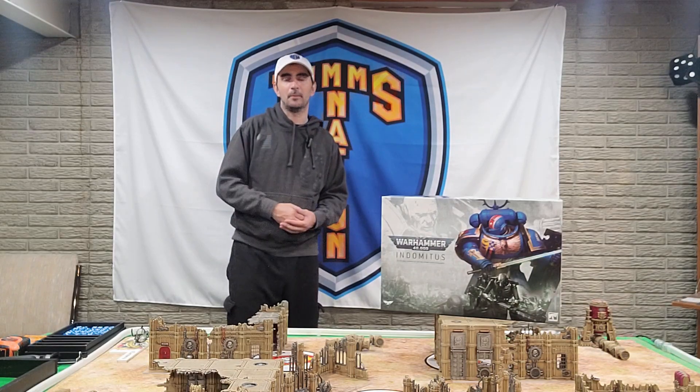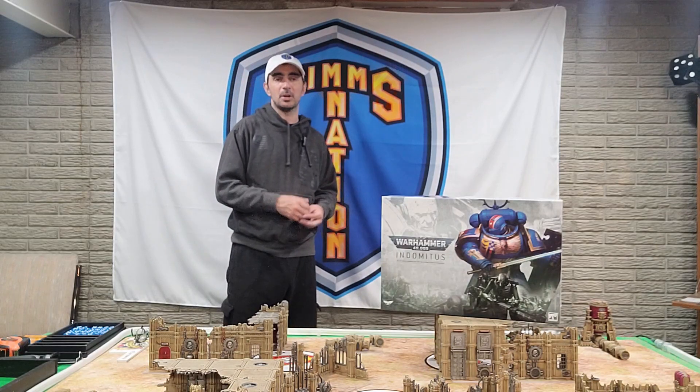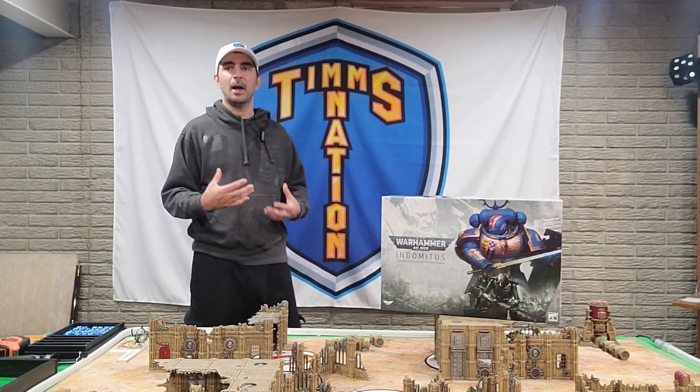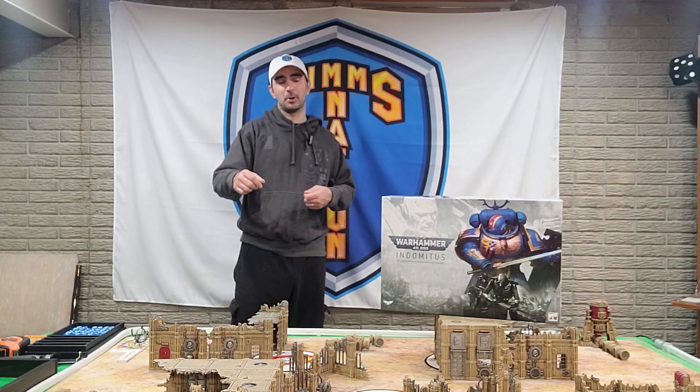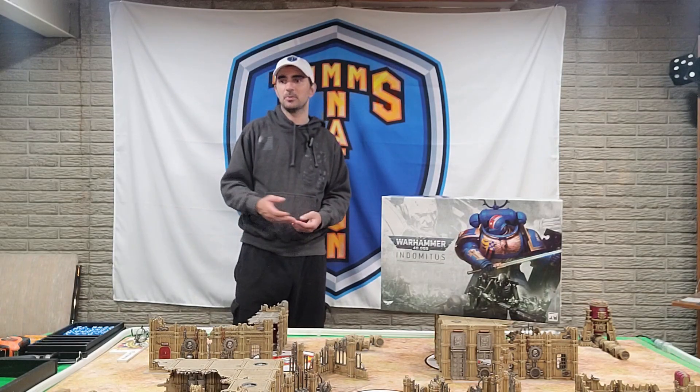If you don't care about marines or Tyranids and just want to play 10th edition — whether you're new to the game or a veteran — the main rule book is going to be a collector's item if you wish to purchase it. The main rules are going to be available online. Personally, I don't like staring at a phone to read Warhammer rules; I like to be able to leaf through the pages, keep my finger on one page, and flip to another to confirm something. I'll always try to keep the books on hand — they're easier for me to learn from, and they look beautiful.